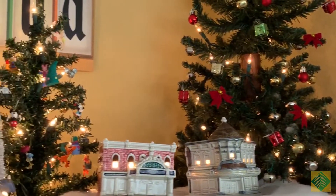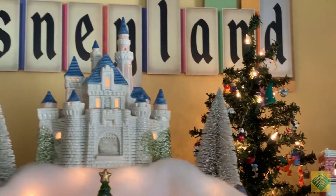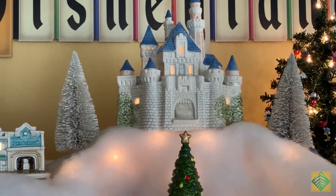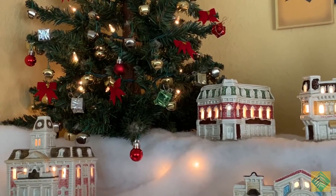This village is part of a collection that was sold at Sears in the 1980s. The first piece I ever got in the collection was the castle, which was given to me by a friend back in the mid-90s. I haven't spoken to him or seen him since, but wherever you are, thank you very much.